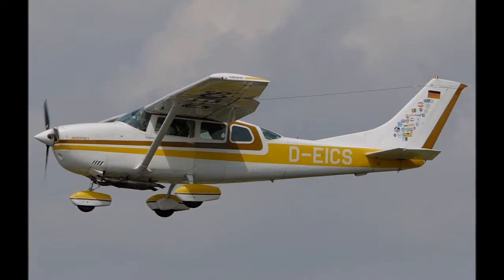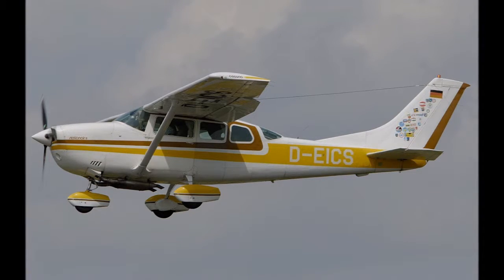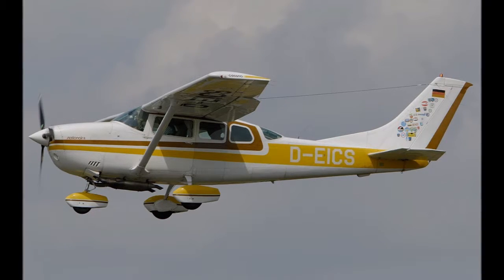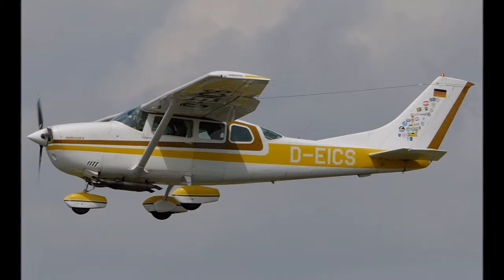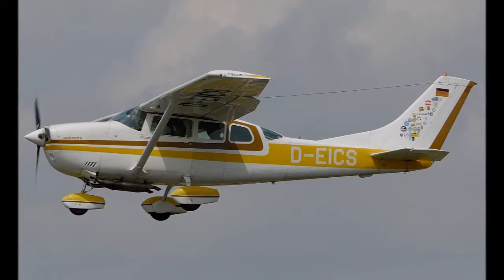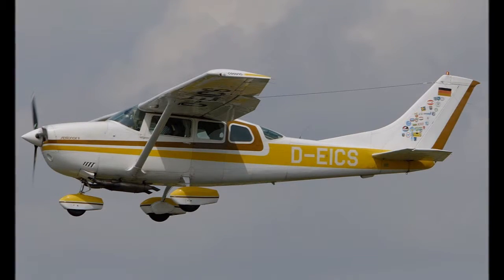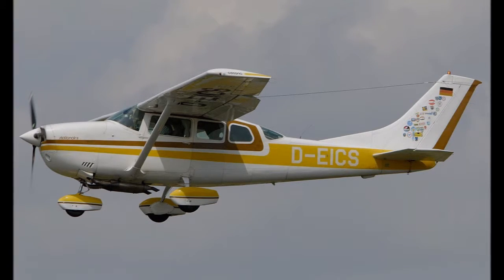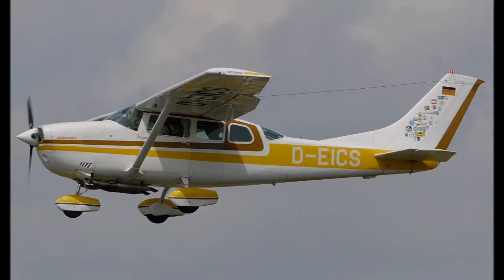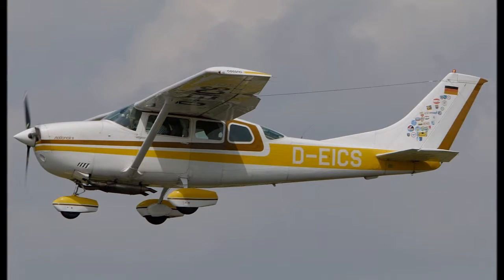As of 2006, there is an estimated 8,509 Cessna 206s that have been built. It is increasingly popular because of its powerful engine and large cabin, and is often described as the sports utility vehicle of the air, which makes it an ideal option as a bush plane. It is also used for aerial photography, skydiving, and other utility purposes. The Cessna 206 can also be modified to have amphibious floats or skis, and fitted with luxury appointments for use as personal air transport.